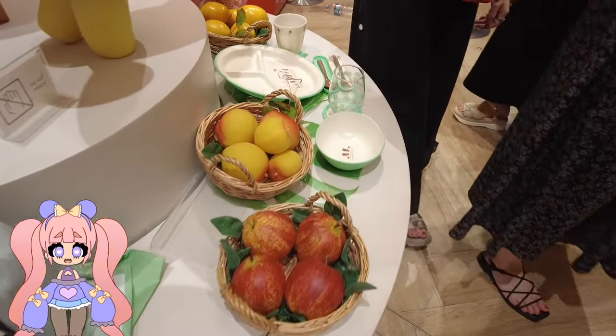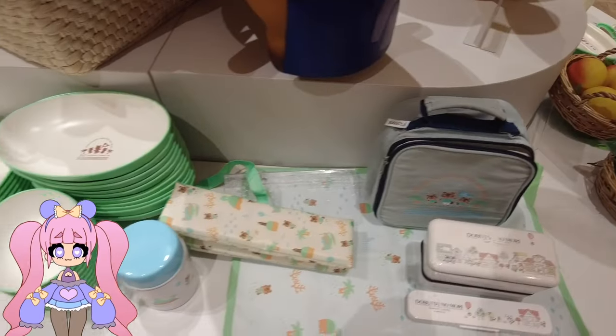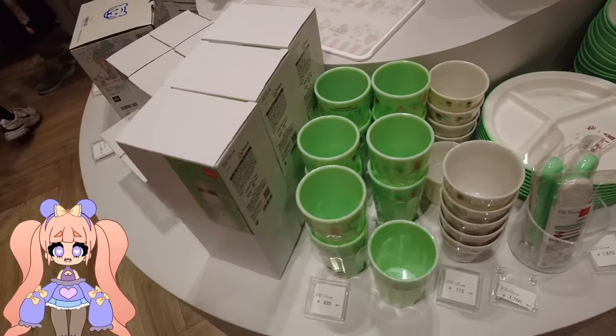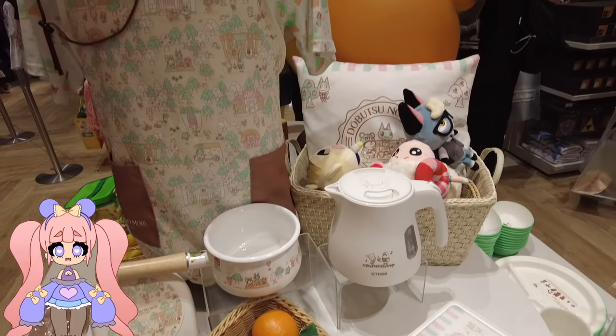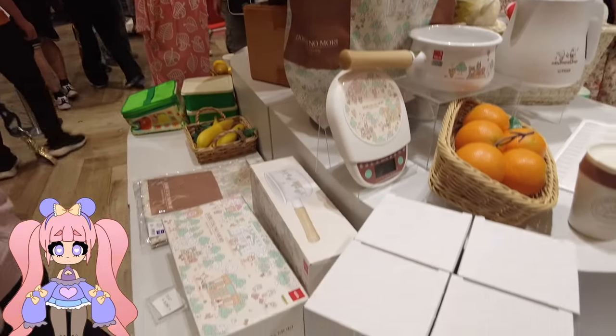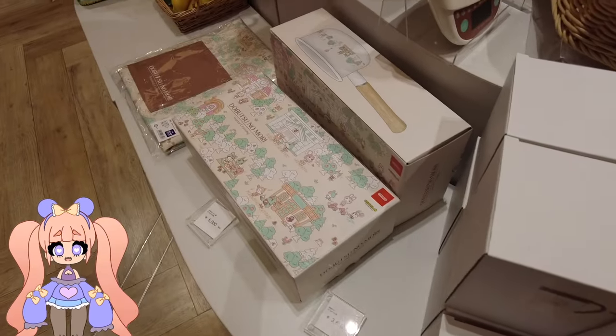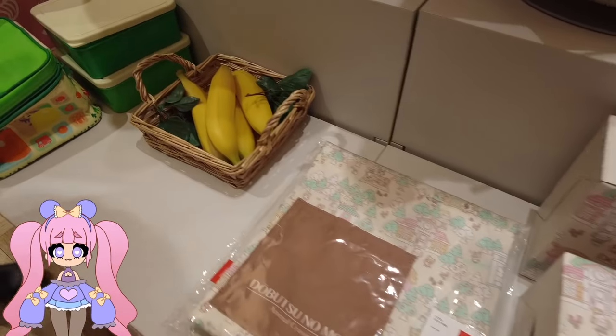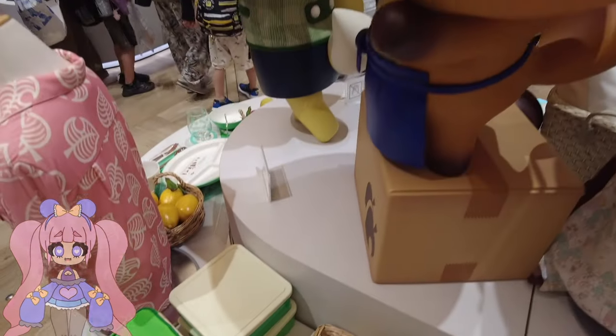Going over to the Animal Crossing section, there were realistic-looking fruits with plates around them — it just looked really cool. Just some very themed items from the video game. If you're a fan of Animal Crossing, I think you should try checking this out if you're ever in Tokyo Shibuya. And I think that's a scale, and then there were these fake bananas which was cool.